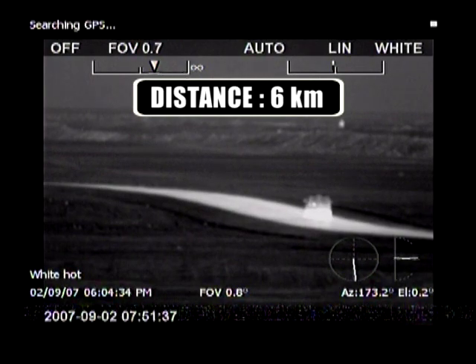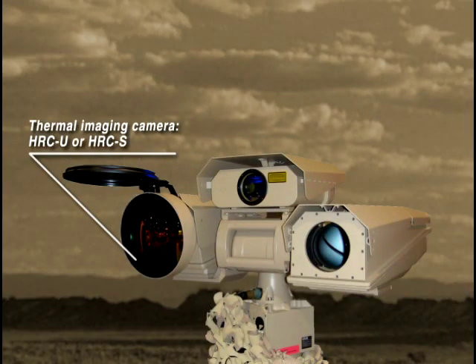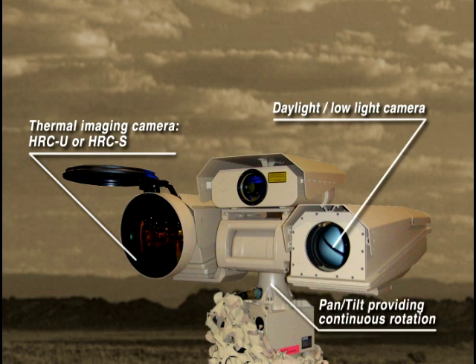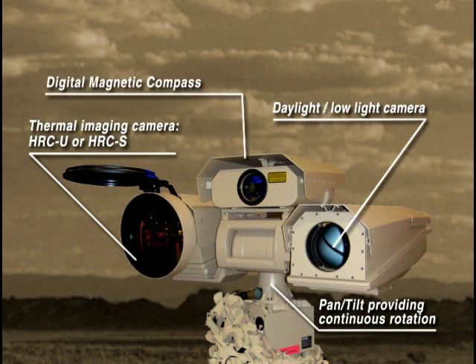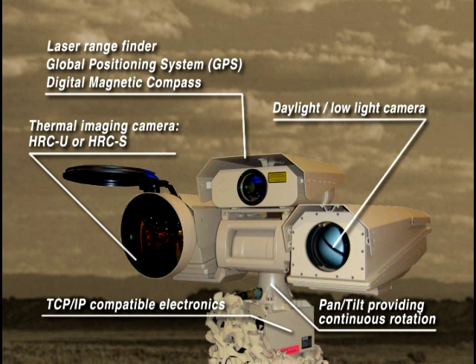In the multi-sensor configuration, the HRC consists of the following elements: a thermal imaging camera, a daylight low-light camera which can be used when conditions permit, and a robust pan tilt mechanism providing continuous rotation. Optionally, the multi-sensor can be equipped with a digital magnetic compass, a global positioning system, TCP/IP compatible electronics to connect the camera in your network, and a laser rangefinder.